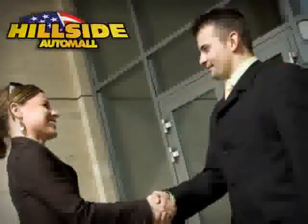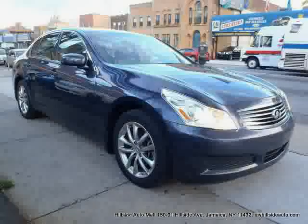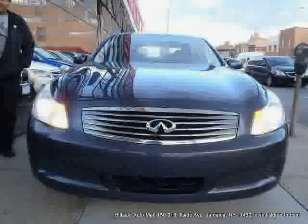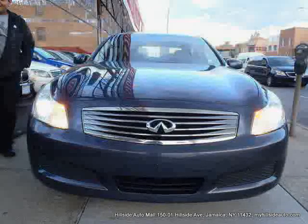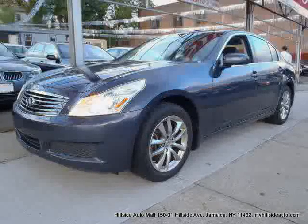Sit back, relax, and take a look at this. Like this 2007 Infiniti G35 sedan equipped with leather interior, cruise control, heated passenger seat, heated mirrors, leather seats, dual-zone air conditioning, and all-wheel drive.